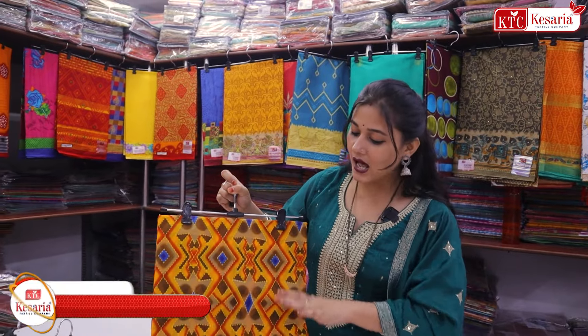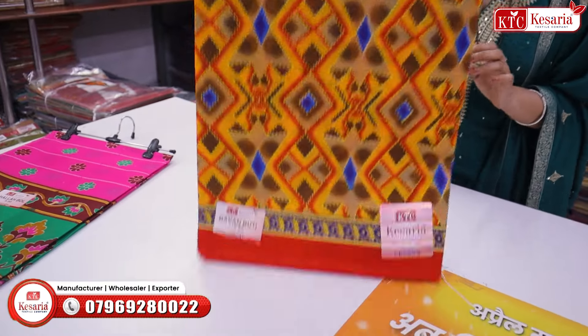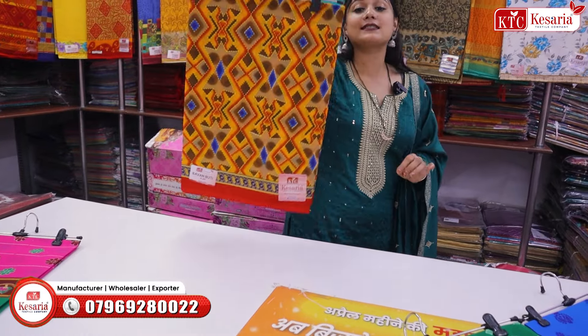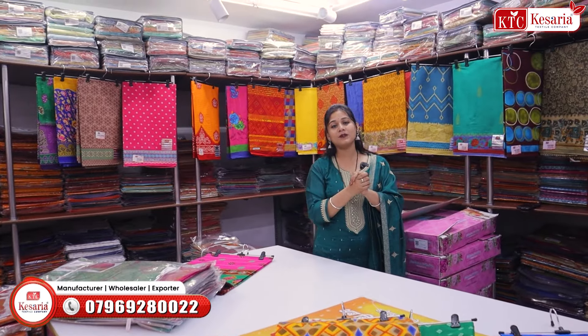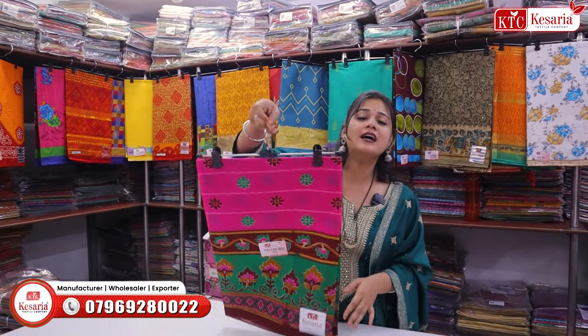यहाँ cotton की साड़ी आपको available मिल रही है। इसे explain करके दिखा रही हूँ क्योंकि जब customers जुड़ते हैं तो आप साड़ियाँ only packing से दिखा देते हैं — यह आइडिया गलत है। Customers को design कैसा है, color affection कैसा है, regular routine है या special occasion के लिए — यह सारी detailing देना ज़रूरी है।